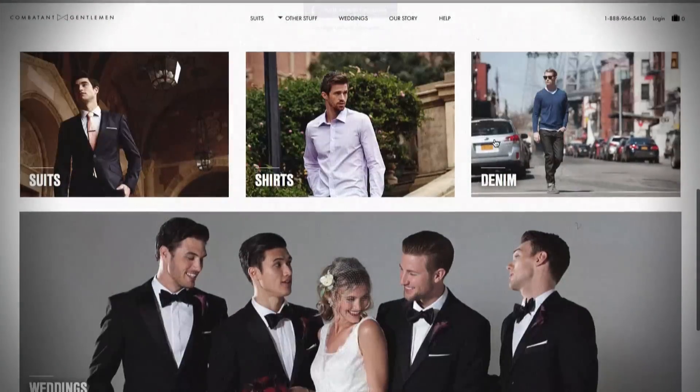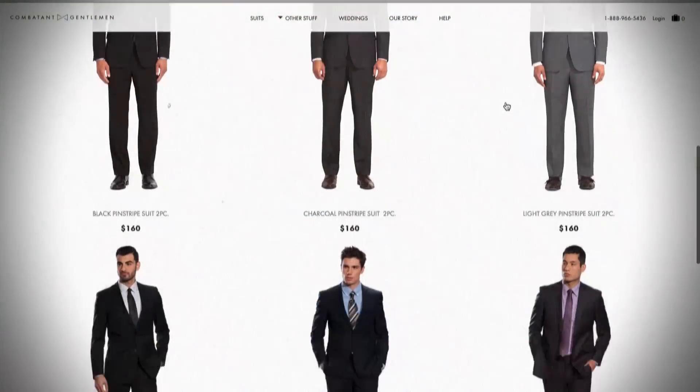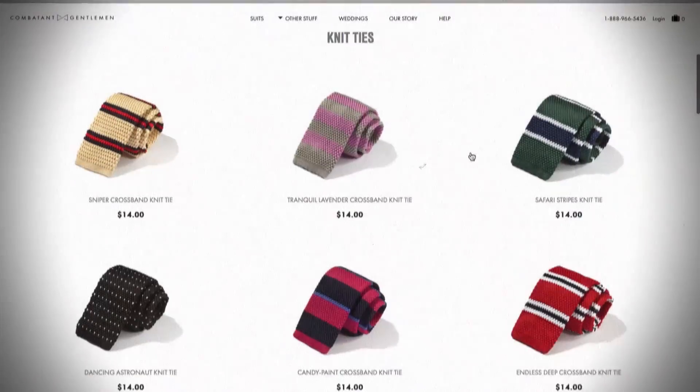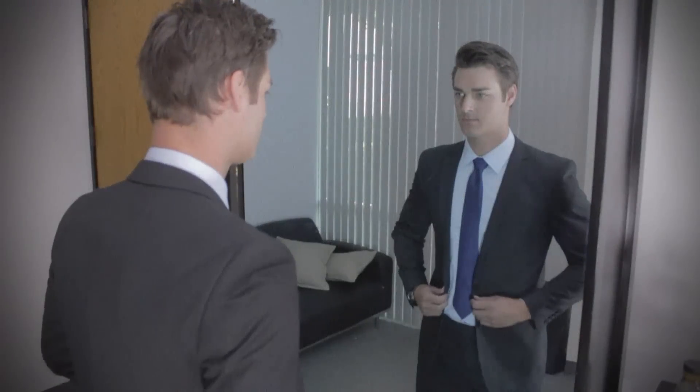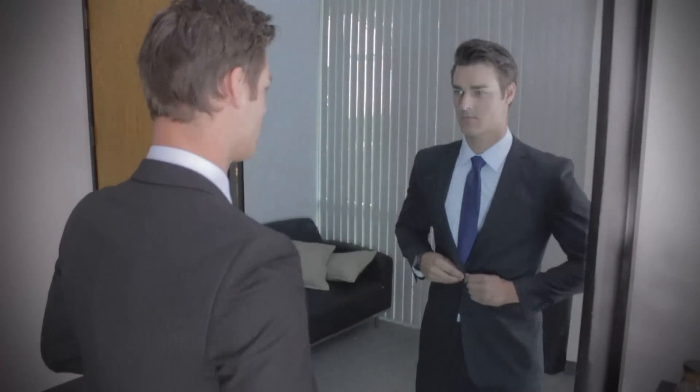Not so fast, Eric. Who are you? That's not important right now. What matters is you looking sharp for your interview. How am I going to do that? Just grab your computer and go to CombatGent.com. Combatant Gentlemen provides high-quality men's essentials such as suits, shirts, and ties directly to you without the retail markup. With Combatant Gentlemen, you'll have everything you need to make that lasting impression.